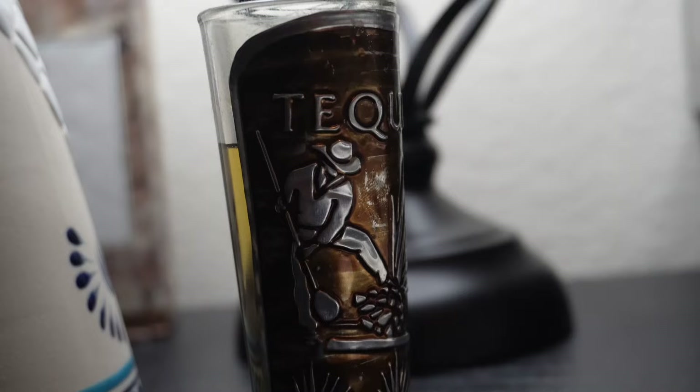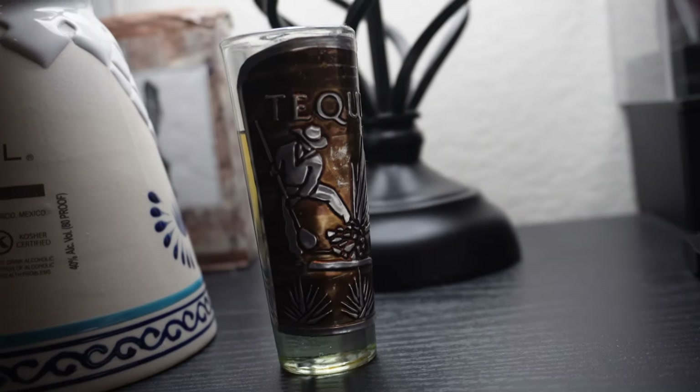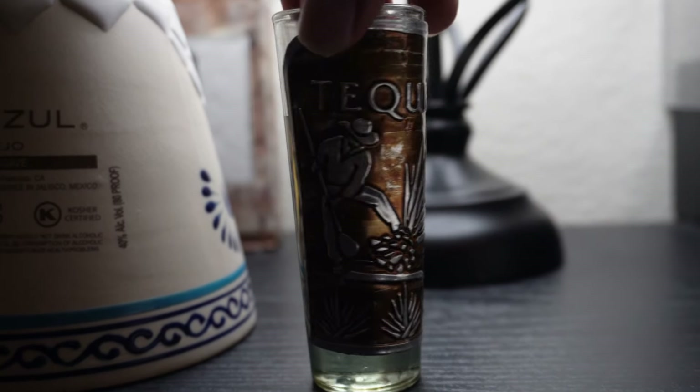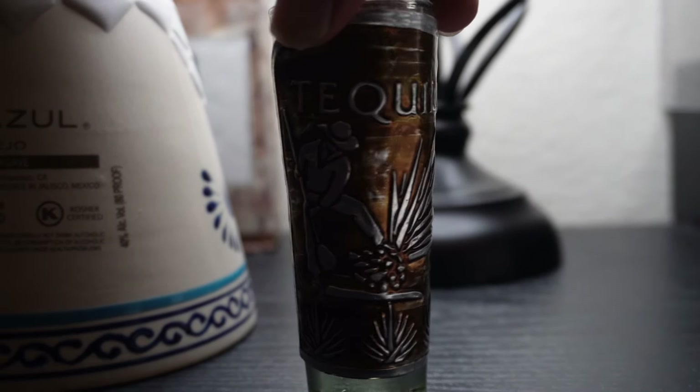I might as well pour up a shot — after all, I did drop money on this, so it's only fair I get the first shot. Now, this is the Anejo, so clearly it is a darker tint — a nice goldish color, which is to be expected from an anejo or reposado tequila. I've got a special custom tequila shot glass that shows a man picking the tequila plant off of the ground.